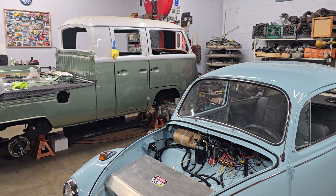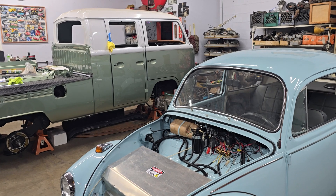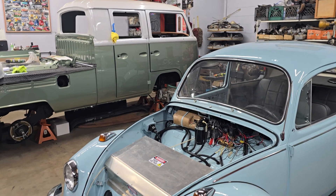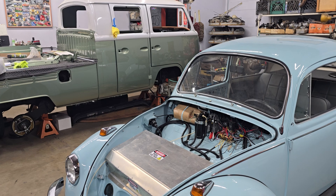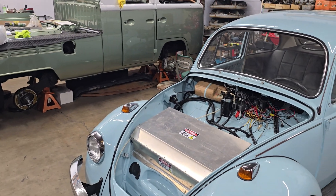Hey everyone, time for another episode of Day in the Life of Vintage Classic Specialists. It's a Monday, the last Monday of October. Not sure how that's possible, but here we are. So let's see what happened today in the shop.